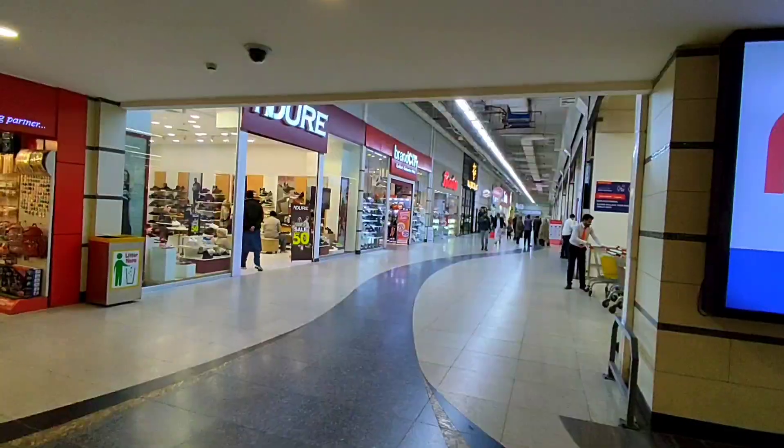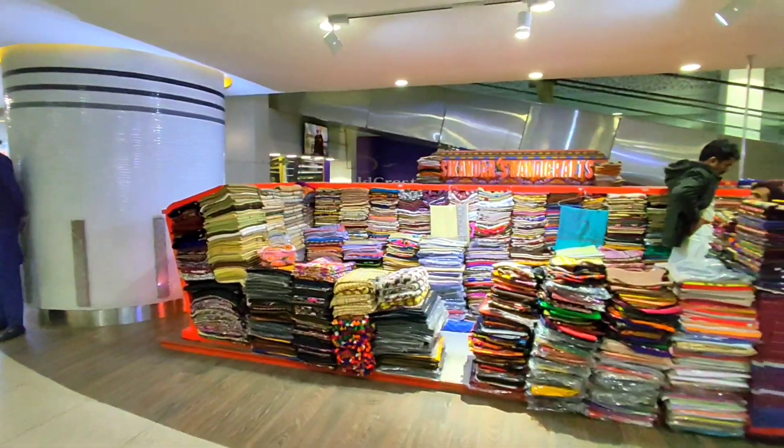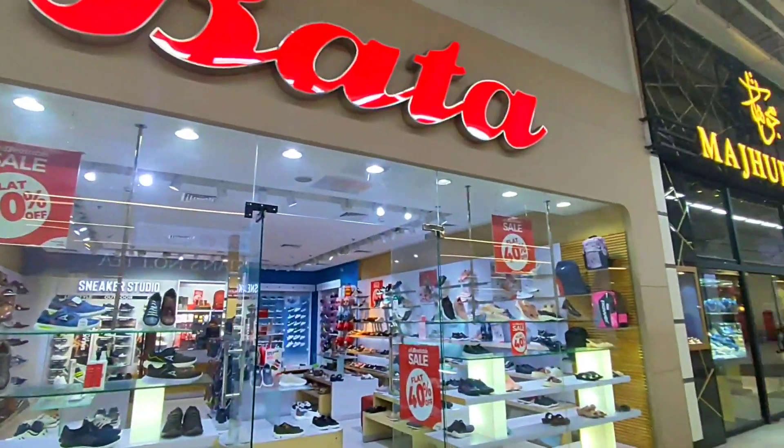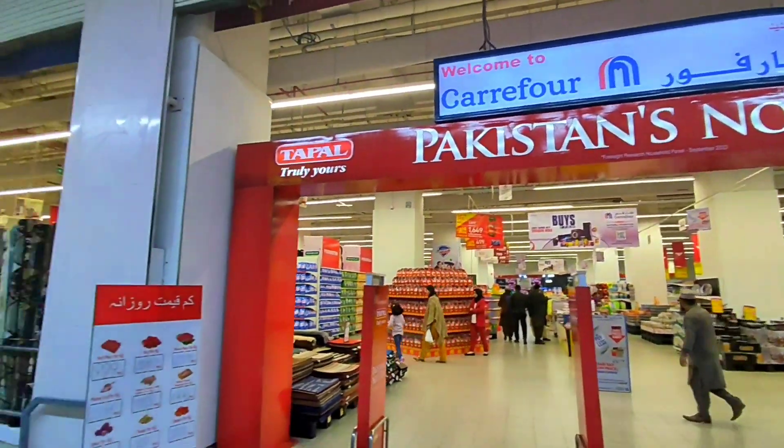We're on the escalator and we're heading up to the first floor. Here's the first floor of the mall where Carrefour and all the other shops are. We've got this guy selling traditional dresses. Here we've got Bata, which is a shoe store, and right opposite that we've got Carrefour.